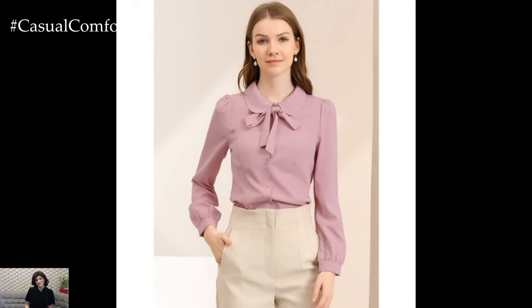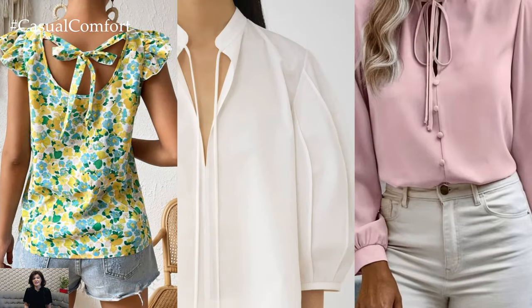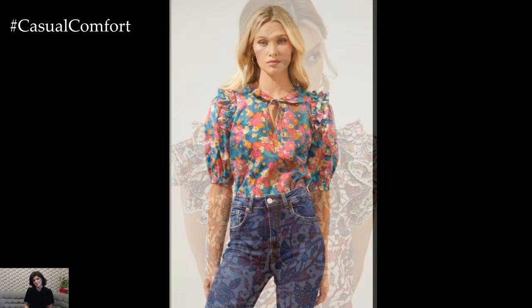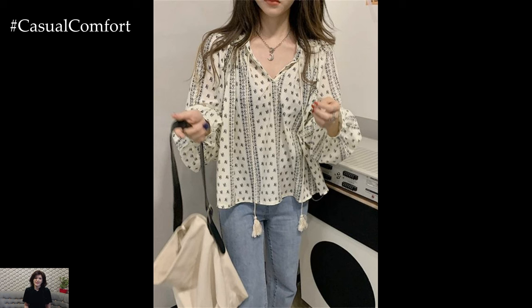Crafted with meticulous attention to detail, the tie blouse is defined by its refined silhouette and delicate features. Soft, luxurious fabrics such as silk, chiffon, or satin gracefully drape over the body, creating an effortlessly chic look. Whether it's a classic solid hue, subtle pinstripes, or intricate floral patterns, the tie blouse offers a myriad of options to suit every taste and occasion.